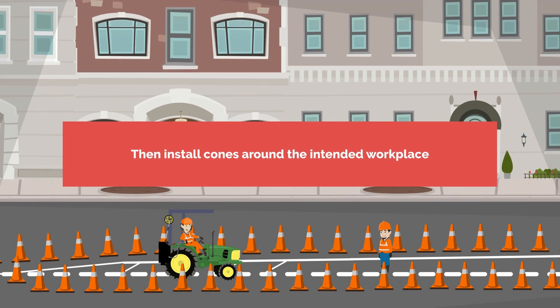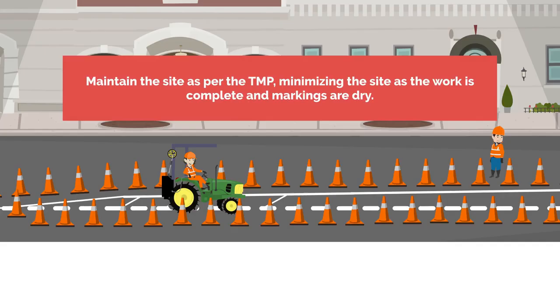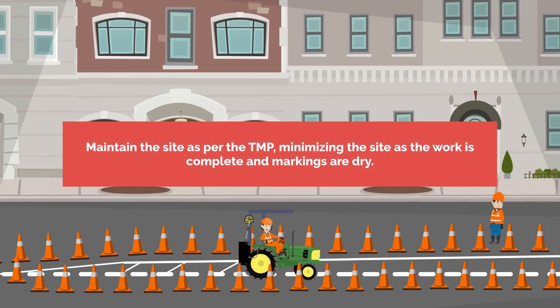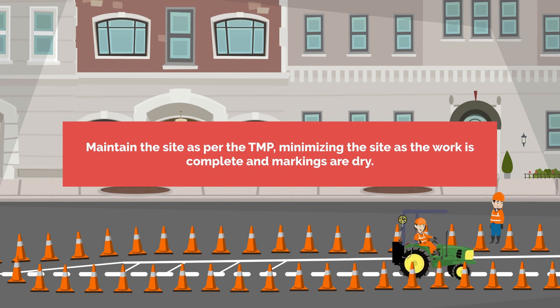Then install cones around the intended workplace and maintain the site as per the TMP, minimising the site as the work is complete and the markings are dry.